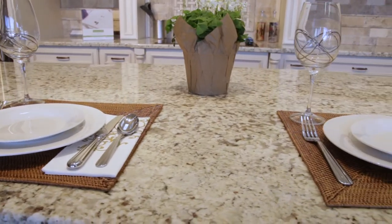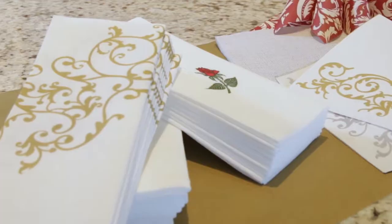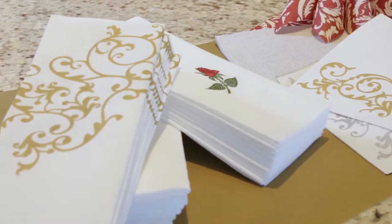Napkins — they're probably not something you give a lot of thought to. As long as they're there when you need them, what's there to think about? But all napkins are not created equal.